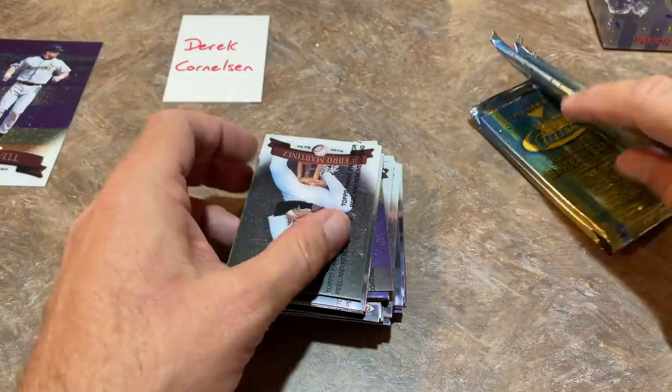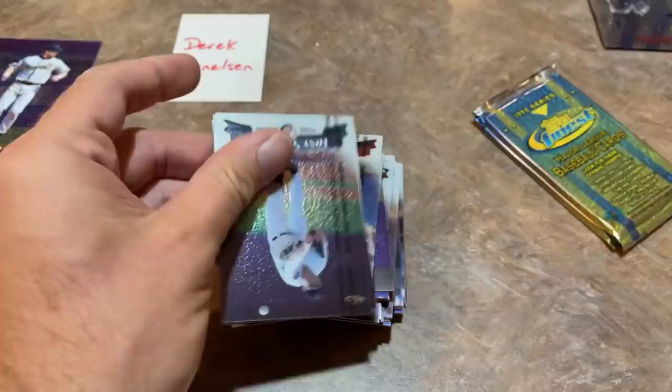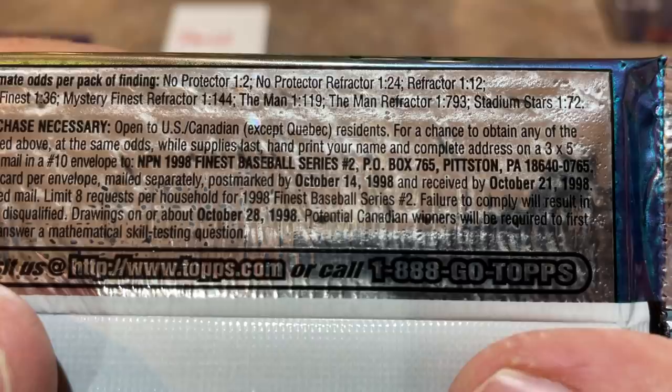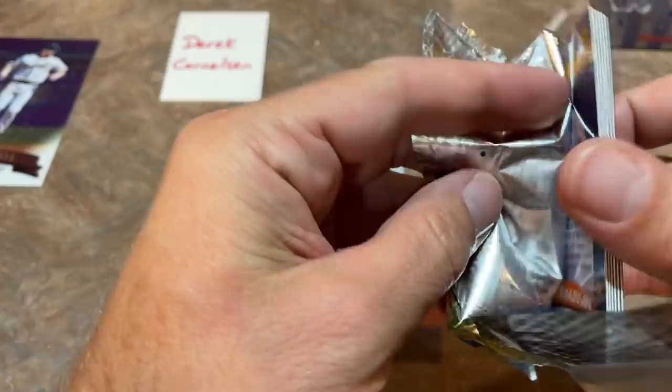I can see that we have some inserts in this stack, which is nice. Also saw a nice Pedro Martinez in there. Looking at the wrapper, you get six cards per pack — six super premium cards. All the odds are stated right there. The Man Refractor is a tough one to find — one in every 793. Even the regular Man cards are really tough to find, at one in every 119.